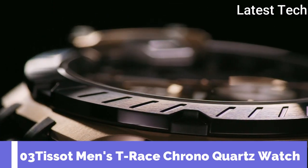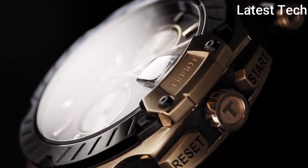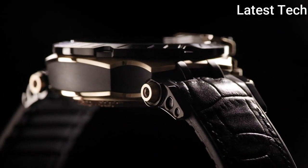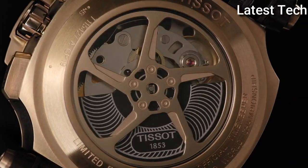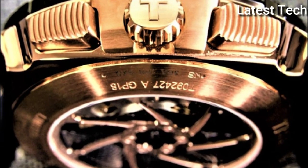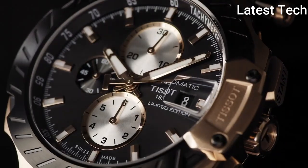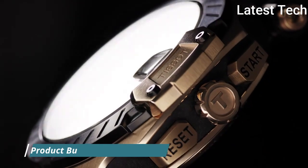Number 3: Tissot Men's T-Race Chrono Quartz Watch. The Tissot T-Race is a winner on and off the circuit. The bike racing-inspired design details and dynamic style, with a little dose of flamboyant colors, get these models into gear and give them an equally strong starting position. With the Tissot T-Race, Tissot's passion for motorsport is accelerating into the fashion fast lane.